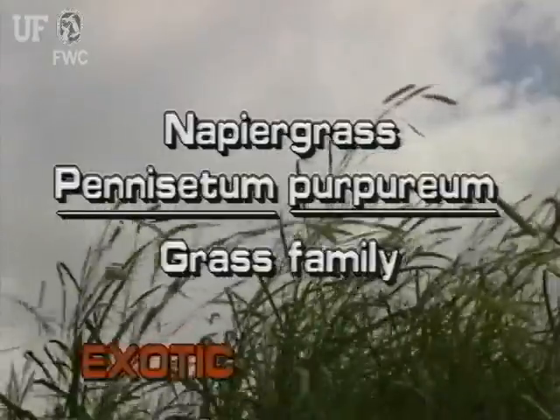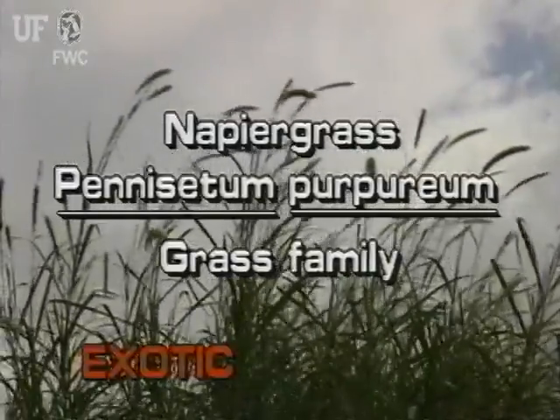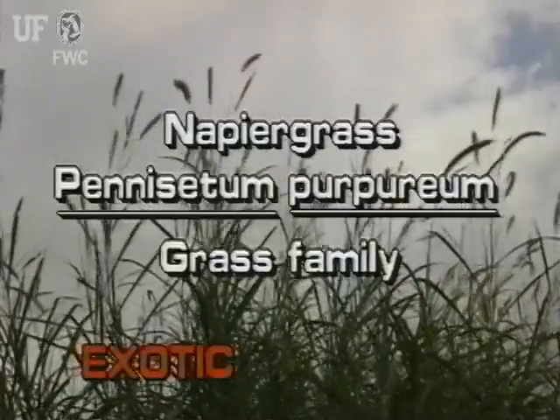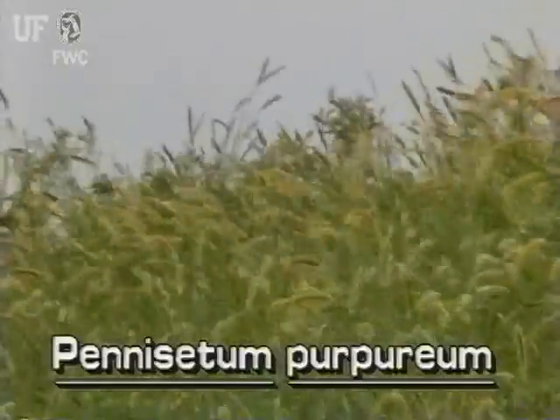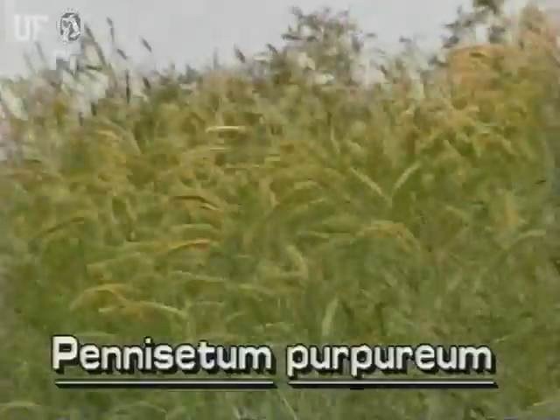Napier grass, Pennisetum purpureum. Napier grass is not native to Florida. It is also known as elephant grass. There are more than 100 species of Pennisetum, some of which are cultivated for grain.